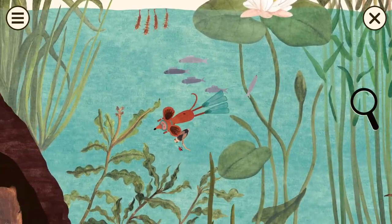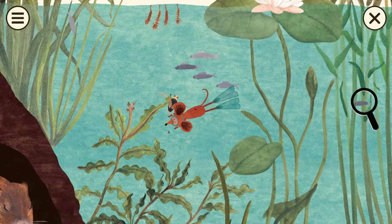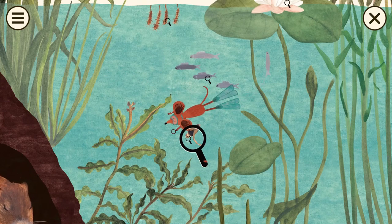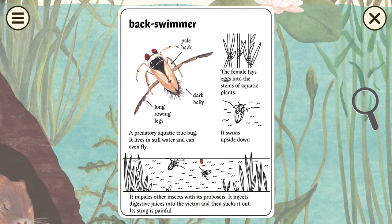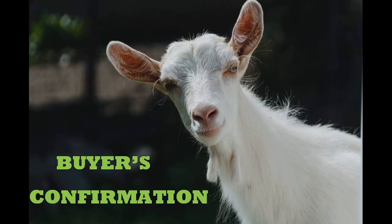Is this a buyer's confirmation or a buyer's remorse? I'm going to go with confirmation. It's not really my type of thing and not really a game, but the dev team has done a good job of taking traditional media and moving it into digital. It's quite informative along the way. So yeah — buyer's confirmation.